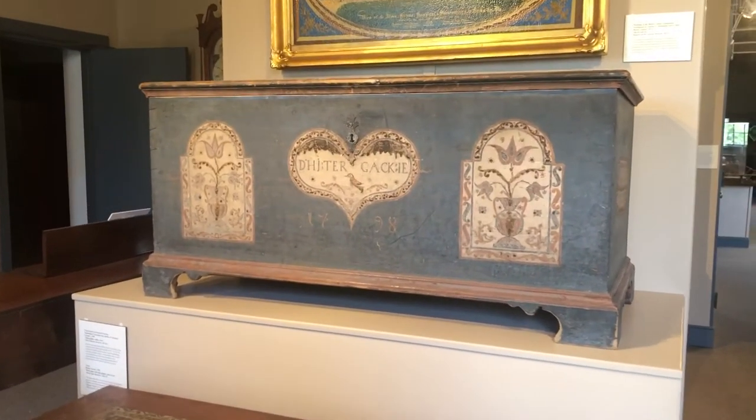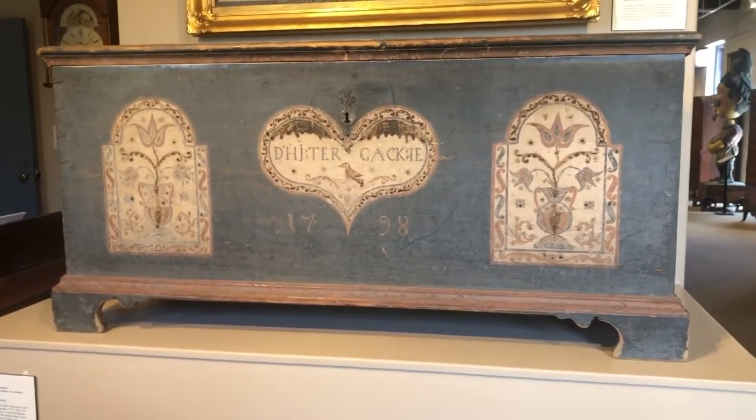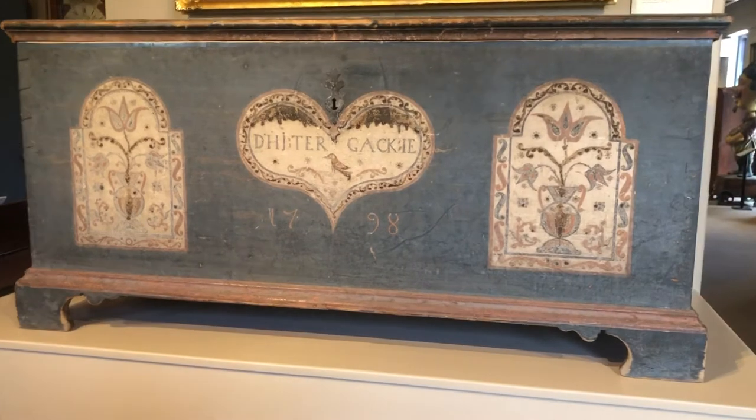What I like to tell students is, although they're not brightly colored today, you could just imagine the bright colors that these chests had when they were constructed more than 200 years ago.